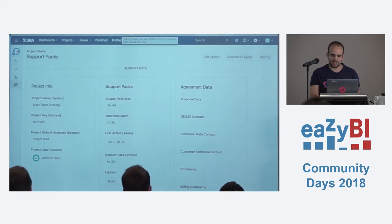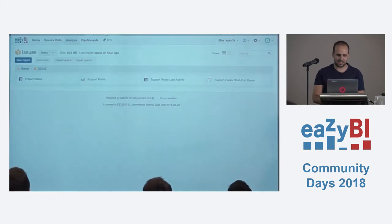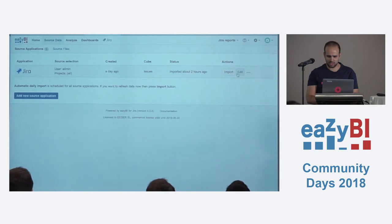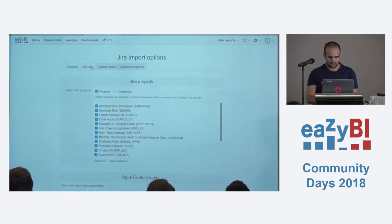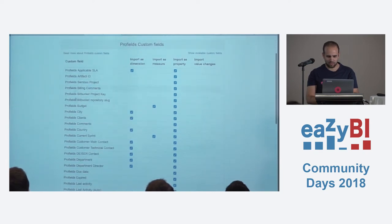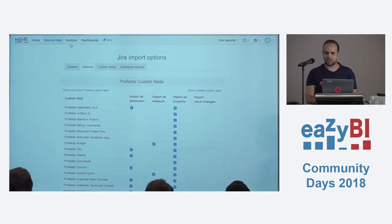If we fill this into some projects, it's great to have it in Jira — but it would be much better to have everything in EasyBI. So we go to EasyBI, where I have some reports already created. To configure this, I just go to the source data, Jira source data, and in the add-ons section, select Profiles. Every project created in Jira will be shown here, and you can import it back into EasyBI as any other field or custom field.